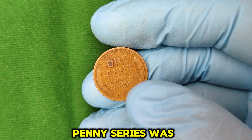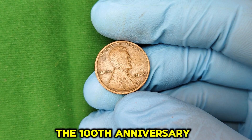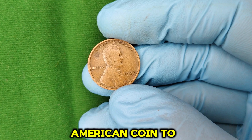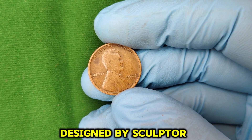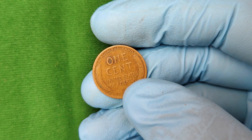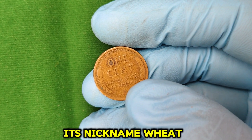The Lincoln Wheat Penny series was introduced in 1909 to commemorate the 100th anniversary of President Abraham Lincoln's birth. This coin was unique for its time, being the first American coin to feature a portrait of a president. Designed by sculptor Victor David Brenner, the Lincoln Wheat Penny features Lincoln's profile on the obverse, or front side, while the reverse side displays two wheat stalks, giving the coin its nickname, Wheat Penny.